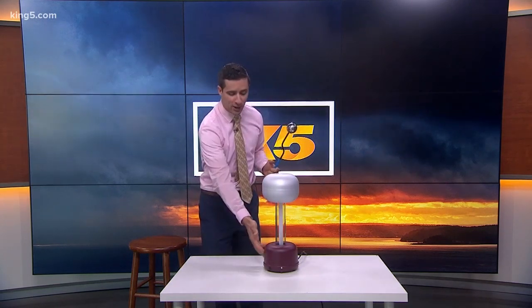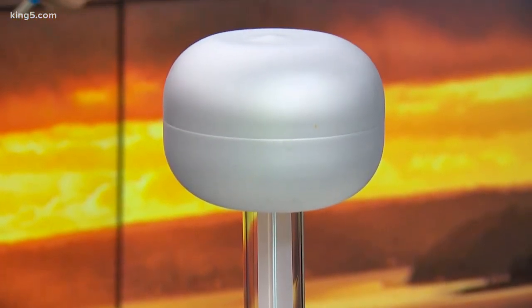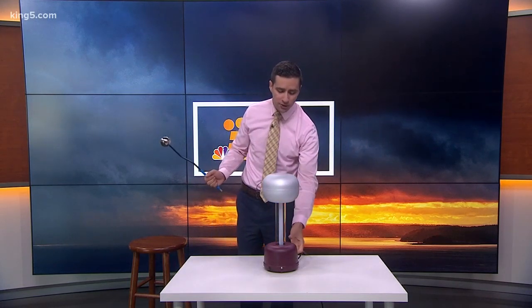Hello everybody. With lightning and thunder in the forecast, we thought it'd be a good idea to demonstrate what causes lightning and thunder. We're going to use our Van de Graaff generator right here. This is basically going to be producing a static charge, kind of like if you rub your feet on the carpet and touch a doorknob — it produces a charge. That's kind of what this thing is going to be producing. So I'm going to turn this on.